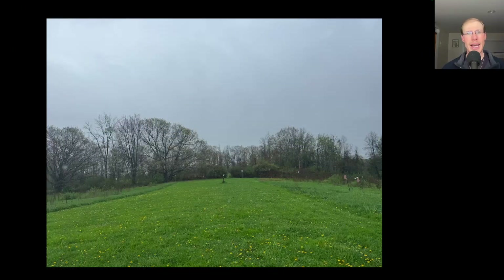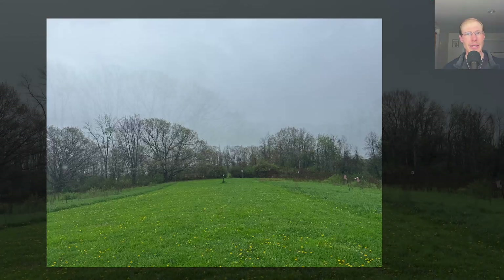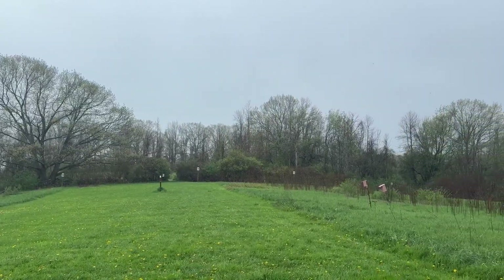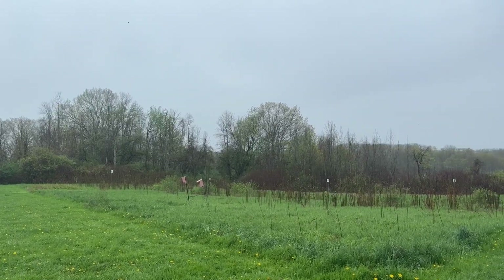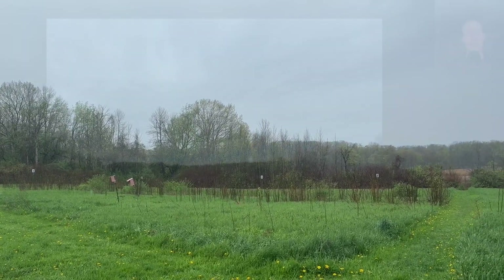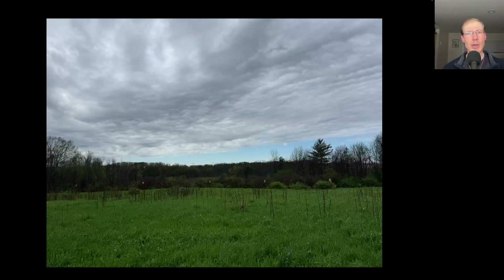Rain moved in and paused the count from around 9:45 till 11. Once we started seeing some blue on the horizon, we knew we'd be back in business soon.